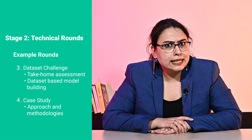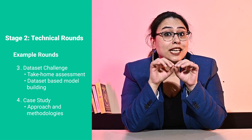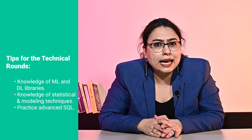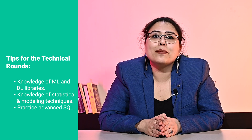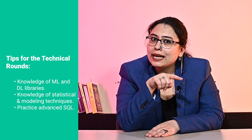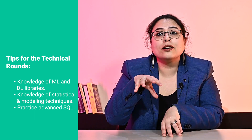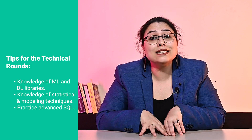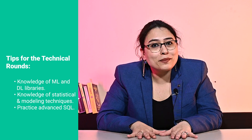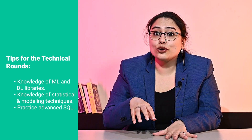The fourth type is a case study round. You will be given a case study to work on, with a subsequent follow-up interview to dig into your approach and methodologies, alongside an expectation to reproduce your results. We have three tips for these rounds. First, knowledge of machine learning and deep learning libraries like Scikit-Learn, PyTorch, TensorFlow, and NumPy is something some roles explicitly call out in their requirements, so brush up on all these skills. Second, having a strong background in statistical methods and modeling techniques such as support vector machines, random forest, Bayesian inference, graph models, natural language processing, computer vision, and neural networks — in addition to a solid understanding of optimization and operational research techniques — can greatly benefit you. Third, make sure you practice advanced SQL: window functions, aggregation, and nested joins.